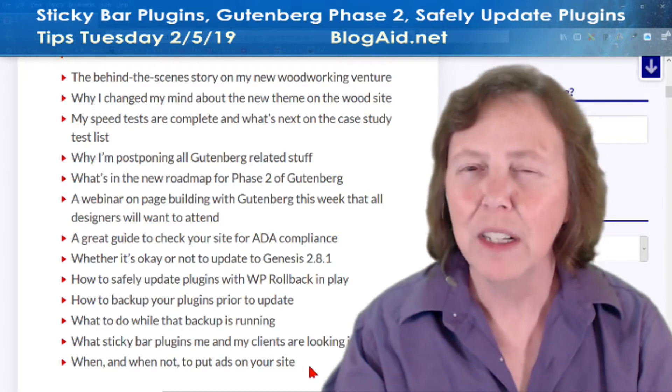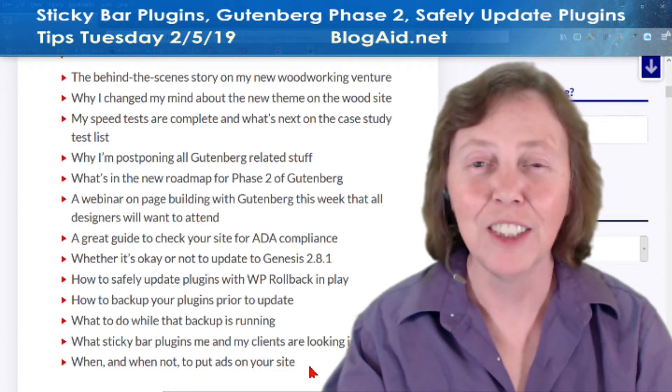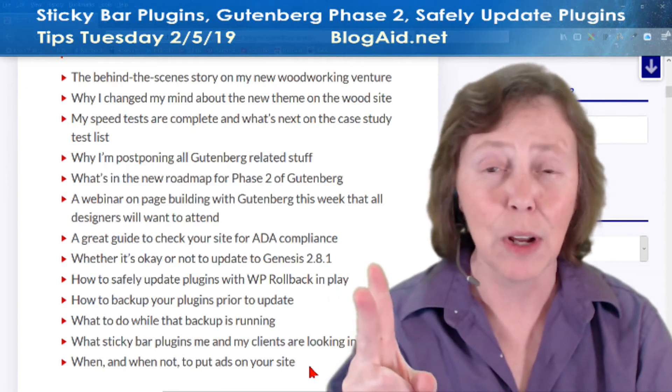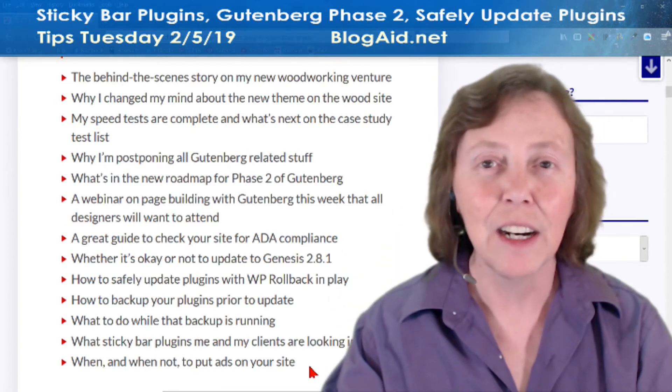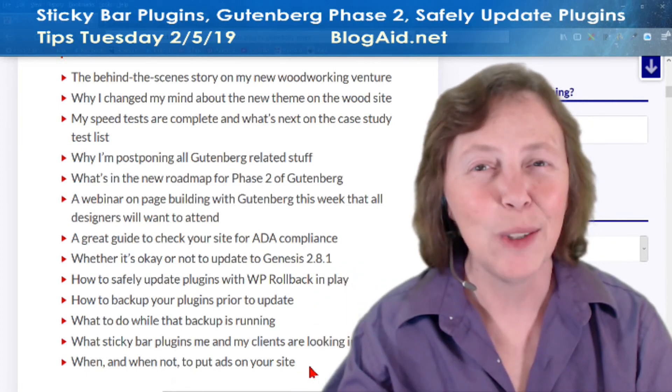And then when and when not to put ads on your site — a very balanced article on that. So come on over to the Blog Aid Facebook page, turn on notifications and follow so that you always know when I go live. And I'll see you online.